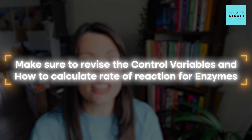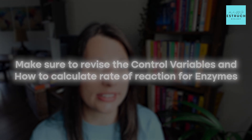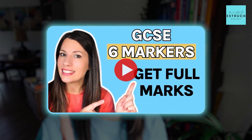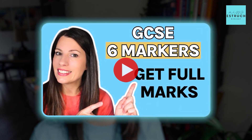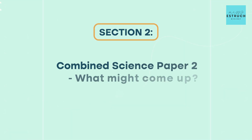A quick tip for the enzymes practical: make sure you're revising things like the control variables you would need for enzyme-controlled reactions. Examiners love the six-marker questions, so you might want to check out my six-marker video for tips on that, which can also link to practicals. Next, let's talk about combined science paper two.